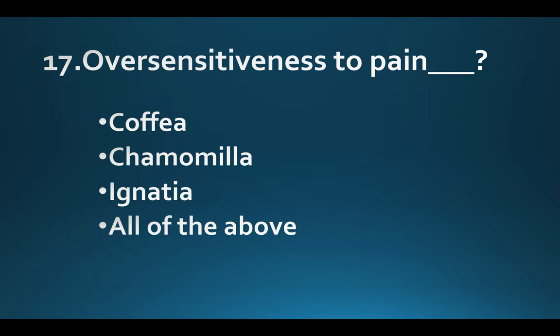Oversensitiveness to pain. Option A: Coffea. Option B: Chamomilla. Option C: Ignatia. Option D: All of the above. Answer: Option D, All of the above.